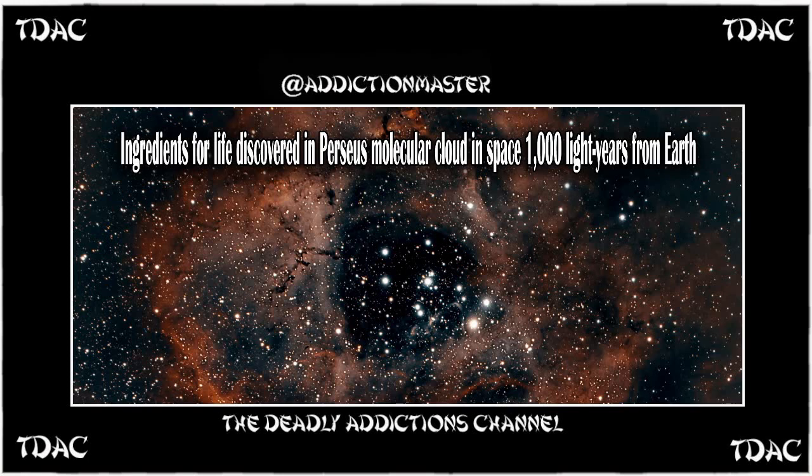The cloud is an extraordinary laboratory of organic chemistry, said Susan Iglesias-Groth, a scientist at the Instituto de Astrofísica de Canarias and research co-author, in a statement. There are complex molecules of pure carbon which often occur as building blocks for key molecules of life. The 500-light-year-wide Perseus cloud, in which these molecules were discovered, is one of the closest active star-forming regions to the solar system at just 1,000 light years away.